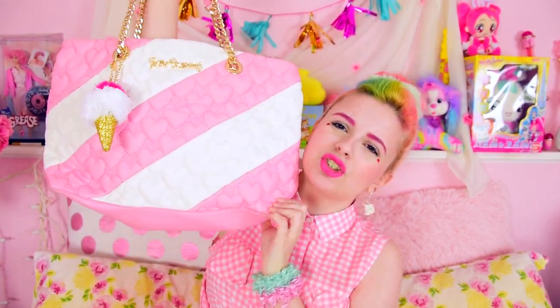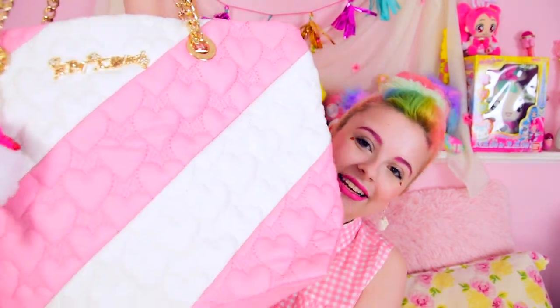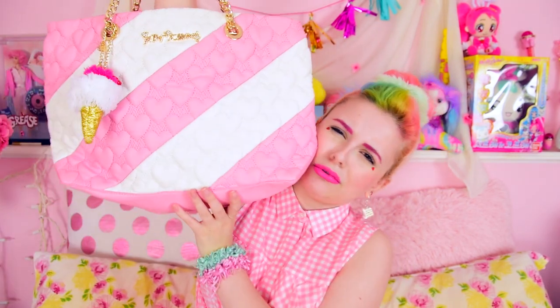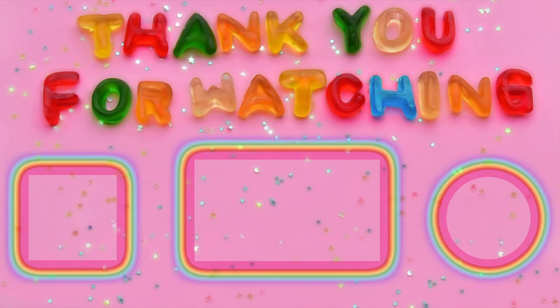That is my Betsy Johnson ice cream dream purse — can I rename it the Ice Cream Dream? Because it's my dream purse. I love this purse. It's pink and white stripes like Angelic Pretty wallpaper, but then it has a heart quilting — it would even go with this outfit. My life is complete. I love you guys so so so much. I will see you in the next video. Remind you I'll be streaming on Friday like I do every Friday, 2pm EDT. Love you, bye!